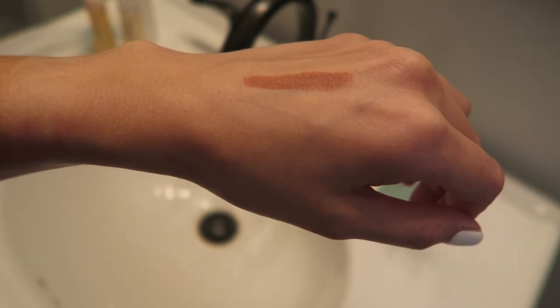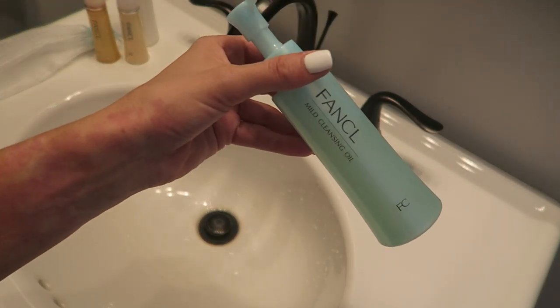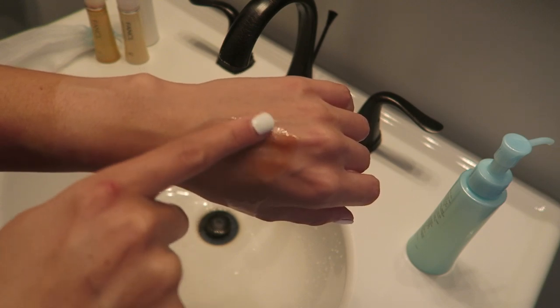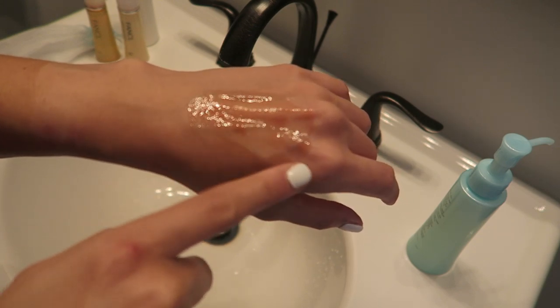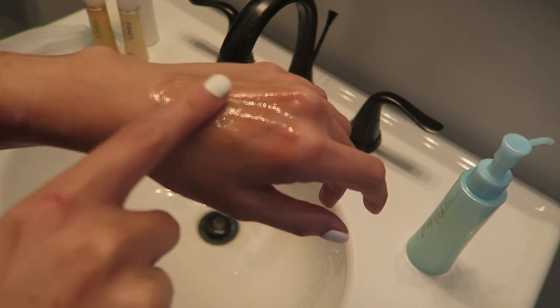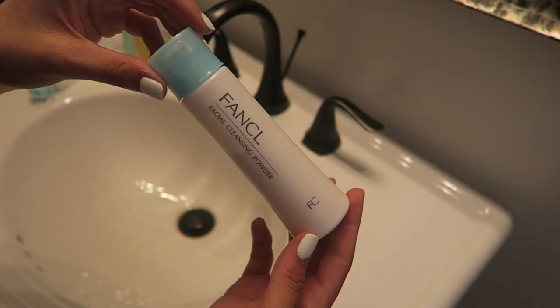Since this is a morning skincare routine and I'm not currently wearing any makeup, I applied a little bit of lipstick to the back of my hand to show you how to use the mild cleansing oil to remove your makeup. One pump is plenty, and then you just gently work your finger into the product and your makeup will slowly disappear. This is such a gentle way to remove your makeup — I'm so excited I discovered this.